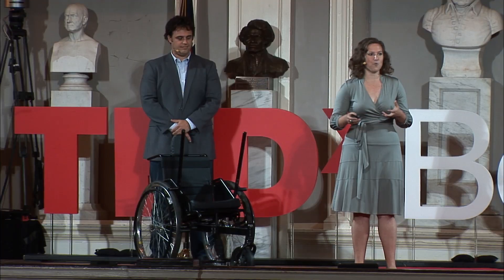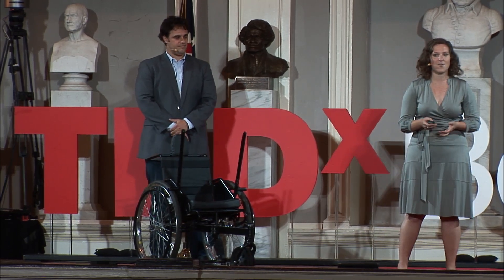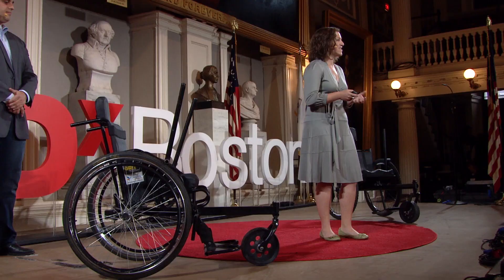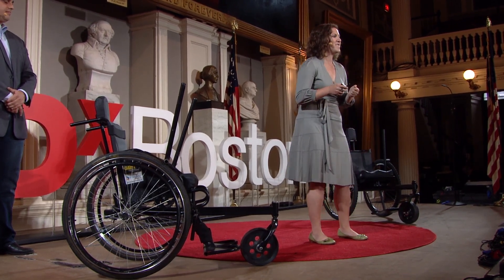As we continued to grow, we realized that we couldn't do everything ourselves. We were starting to ship large numbers of wheelchairs to countries all over the world. Up until that point, everybody who used our product had been trained by one of us. We taught them how to use the lever drivetrain to go over really rocky terrain, how to maintain the product using bicycle parts. And on this particular occasion, with 250 chairs to distribute in just five days, I knew this was going to be a challenge.